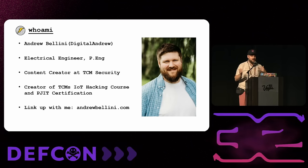My name, again, is Andrew Bellini — I go by Digital Andrew on the socials. My background is in electrical engineering. Before I got into cybersecurity, I did a lot of work designing embedded devices and industrial IoT devices. I now work as a content creator at TCM Security, where I am the creator of their IoT hacking course — a beginner's IoT hacking course — and I also created the Practical Junior IoT Tester Certification. If you want to link up with me, get a copy of these slides, or access free blog resources, check out my website.